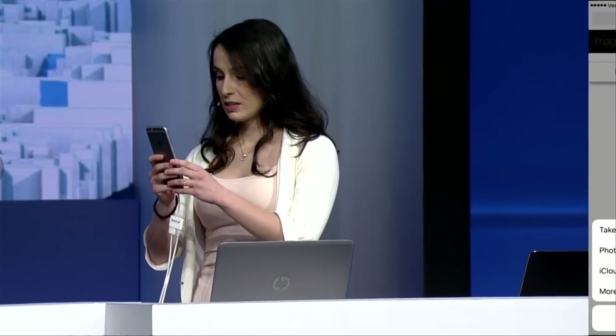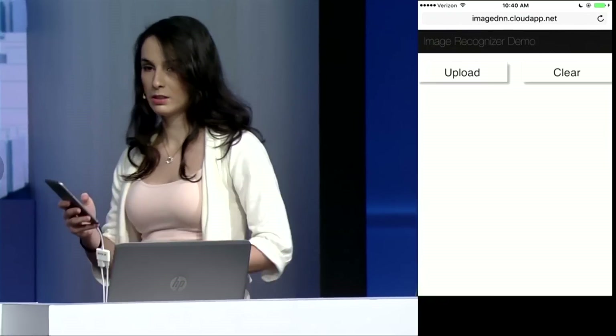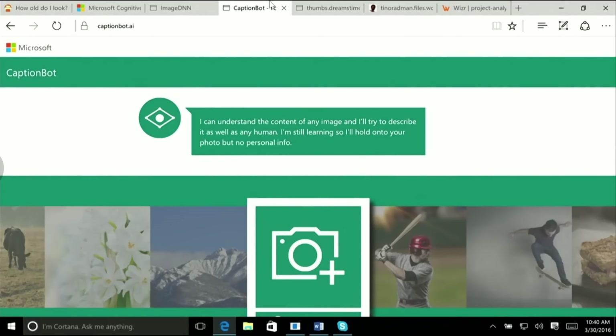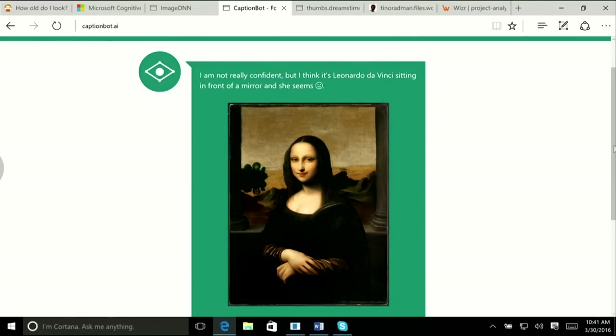All I need to do in this app is either take a photo or upload an image URL. It calls into the new Vision APIs, which are able to recognize objects in the image and provide a confidence score. We can take it further by not just recognizing objects, but figuring out the relationships behind them and using natural language to create a coherent description. It thinks it's a herd of cattle standing on a dry grass field — but it also says it thinks it might be Leonardo da Vinci sitting in front of a mirror, with a neutral face.